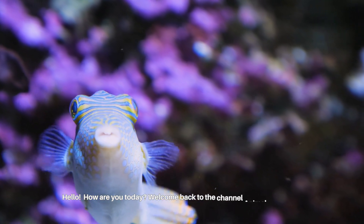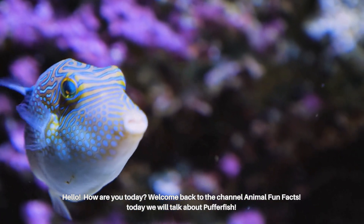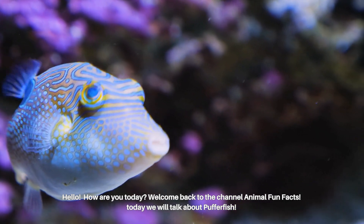Hello, how are you today? Welcome back to the channel Animal Fun Facts. Today we will talk about pufferfish.